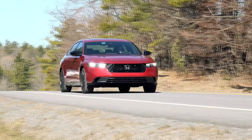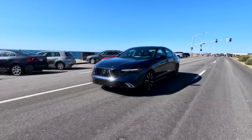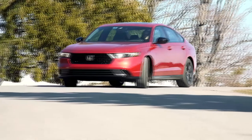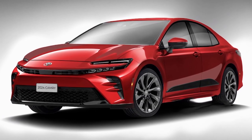The 2023 Accord is somehow even better than the 2022 model — an impressive accomplishment by Honda. However, before making any decision, we highly recommend you check out the 2024 Toyota Camry.